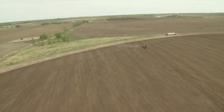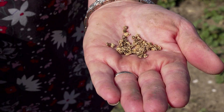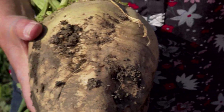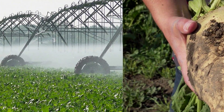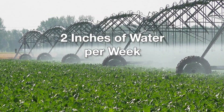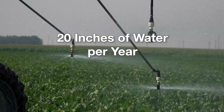The beets are seeded in the spring. When supplied with plenty of sunshine and water, by fall this tiny seed will have grown into an average 2 kg sugar beet. During peak use, the crop uses close to 2 inches of water per week and can use a total of 20 inches of precipitation on an annual basis.